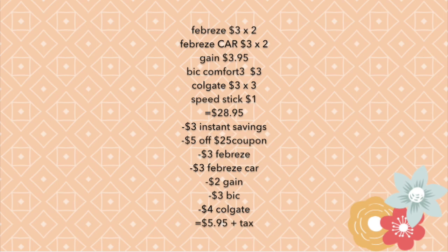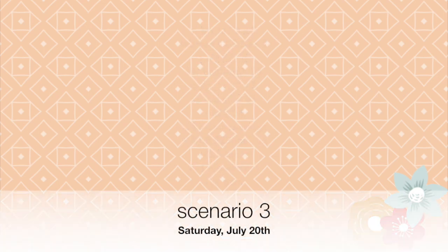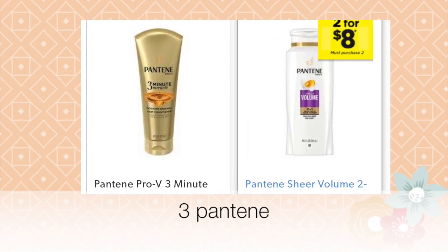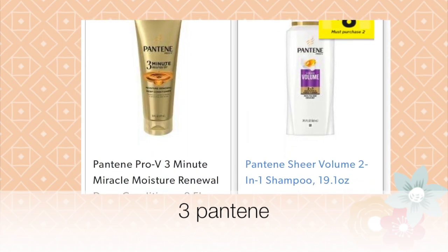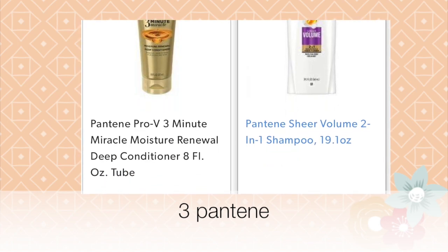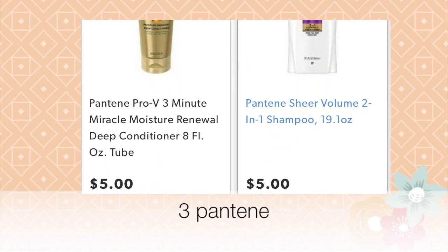This is my favorite scenario because it's a really low out of pocket. Now let's get started with the third scenario. We have three Pantene products — two of them cost eight dollars each on sale, and one costs five dollars.